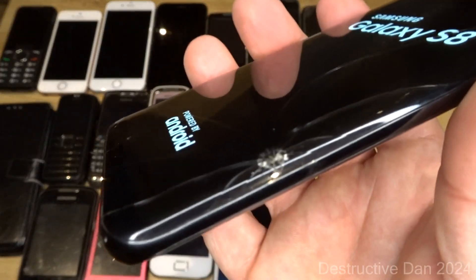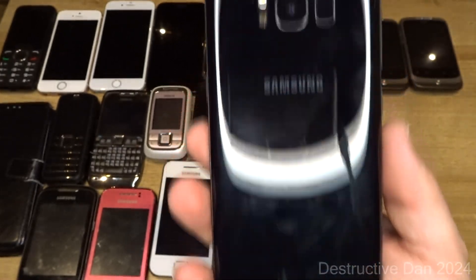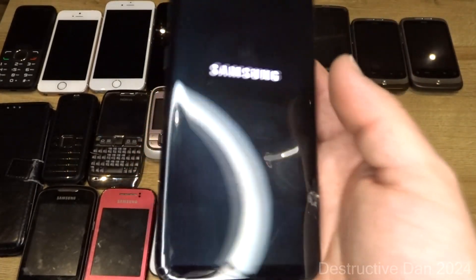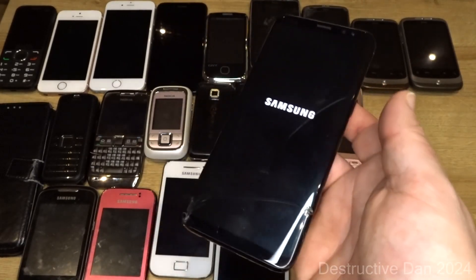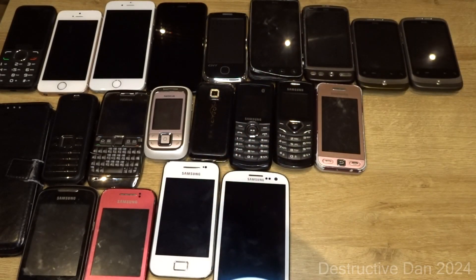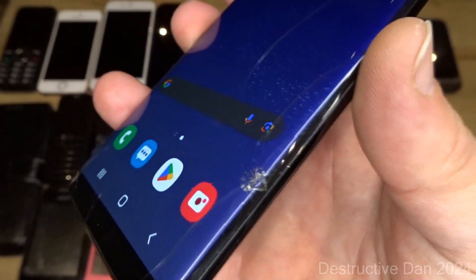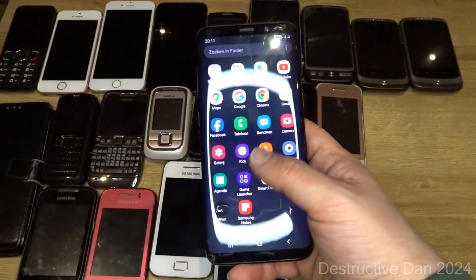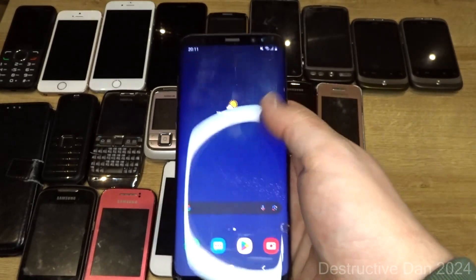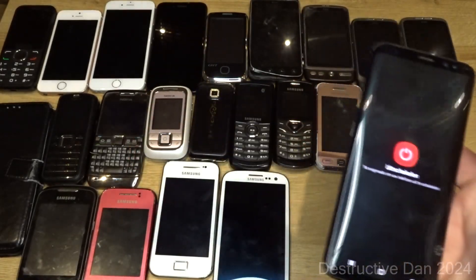The last Samsung Galaxy in the bunch is this Galaxy S8. It has cracks in the screen, which is quite common for these unfortunately. The back however is nice, just has a big scratch. Prior to the HTC U11 this was actually my business phone, but I decided the HTC was a better option. Despite the cracks, there are no black spots, no touchscreen problems — it just works completely fine.